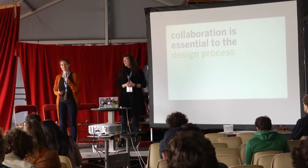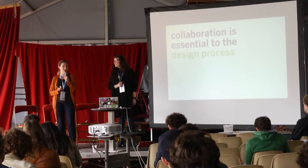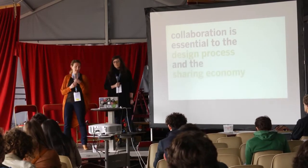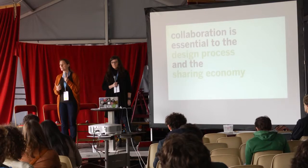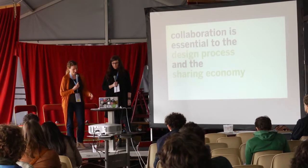Collaboration is another piece that is essential to the design process, but it's also a piece we have in common with the sharing and collaborative economy. Because the collaboration of diverse people, diverse backgrounds, and diverse opinions is what makes our solutions impactful and makes a phenomenal difference at the end of the day.